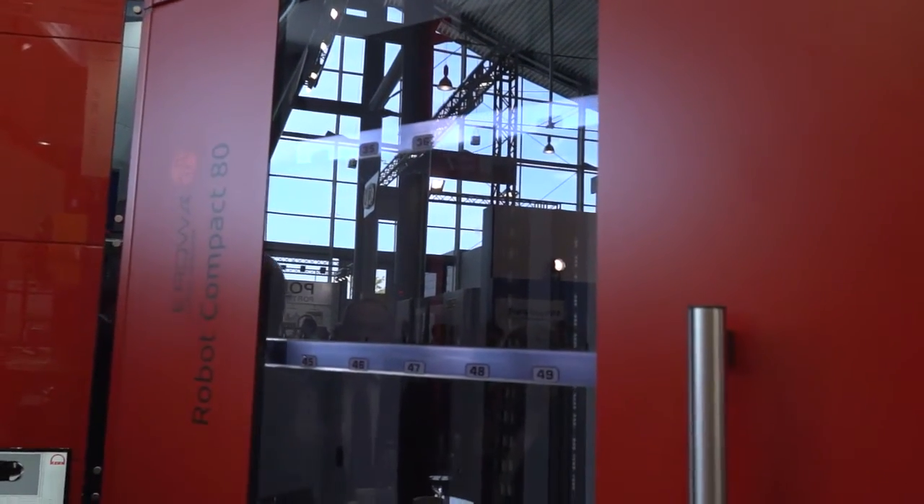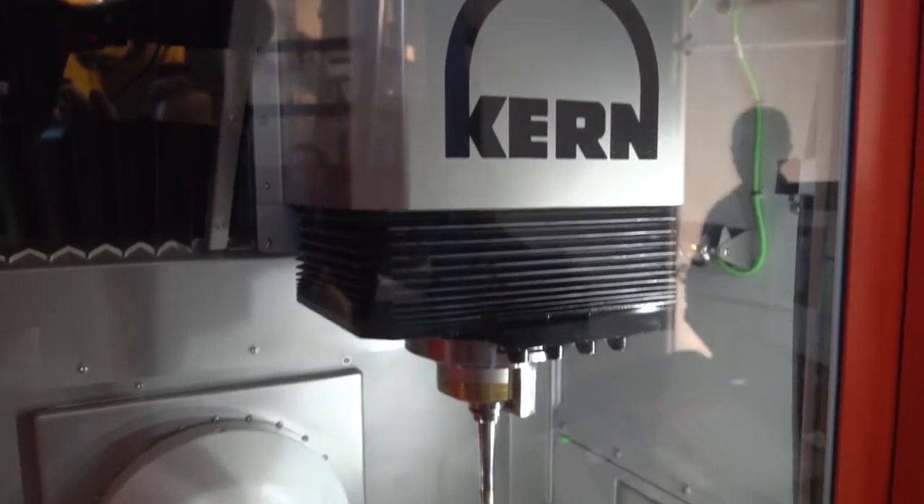These machines are very accurate as well, aren't they? Oh yes they are. We claim to have the most accurate machines on the market for our application. Accuracy is always dependent on the application you want, and it's not always about accuracy — sometimes it's about productivity or the combination of both, and we try to serve the best mixture of exactly what the customer wants.